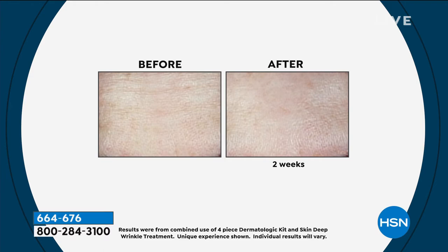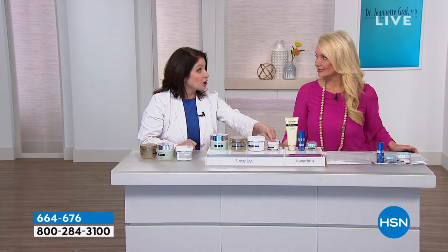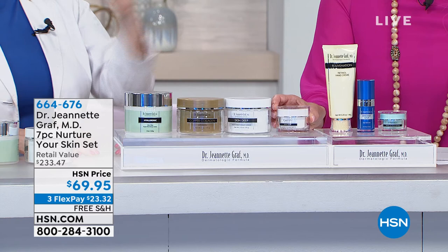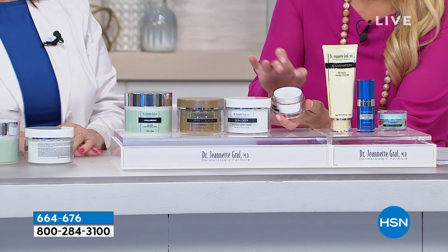We have studies that show the longer you use Skin Deep, the more the wrinkles will decrease. We had a group of 30 women where we measured the depth of wrinkles with a caliper — it was a 42% decrease in wrinkle depth at two months, and at six months it decreased by almost 68%.